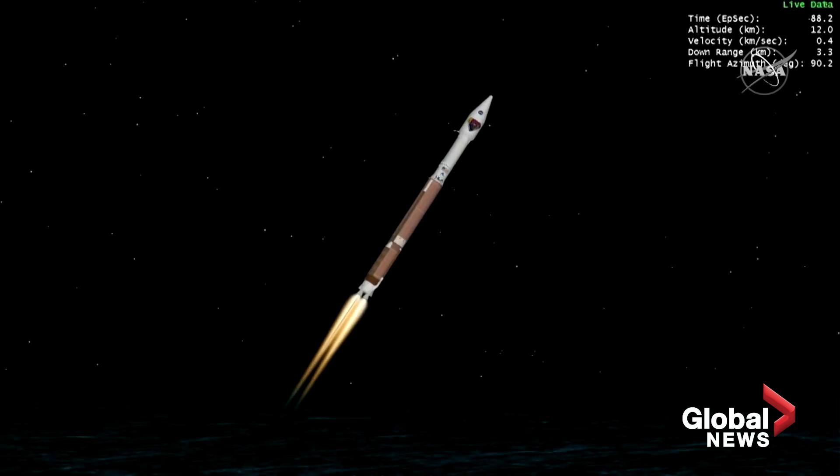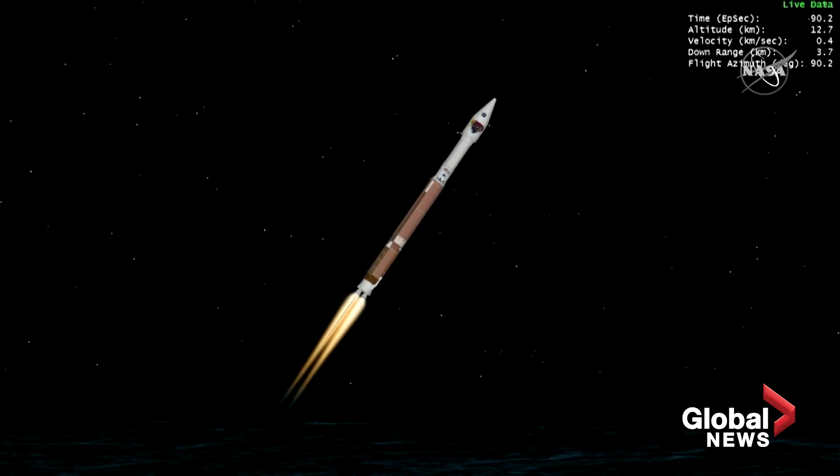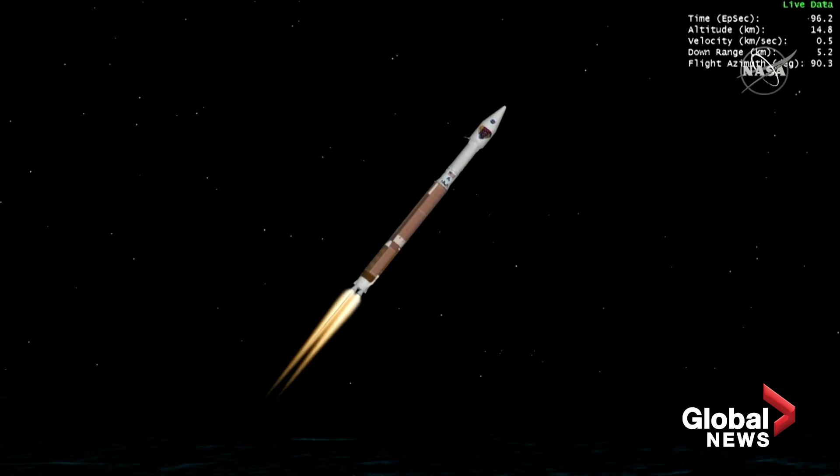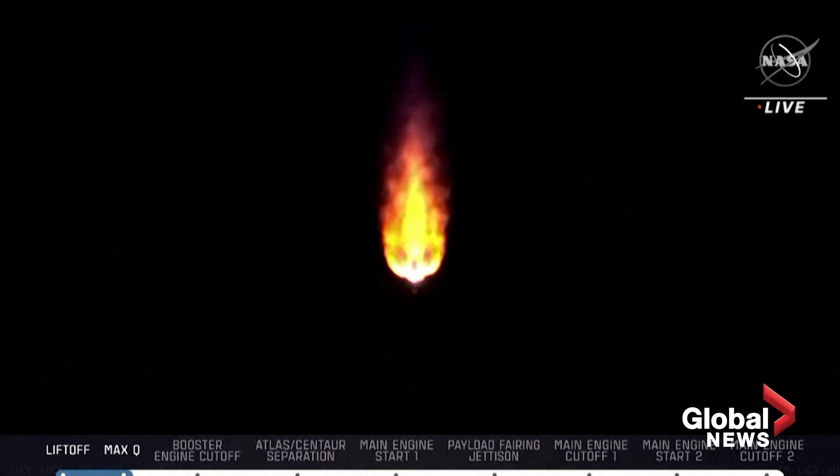Mach 1 — Atlas is now supersonic. Vehicle is now passing through max-Q, maximum dynamic pressure. The Atlas V rocket weighs now just one-half of what it did at launch, burning propellant at a rate of 2,600 pounds per second.